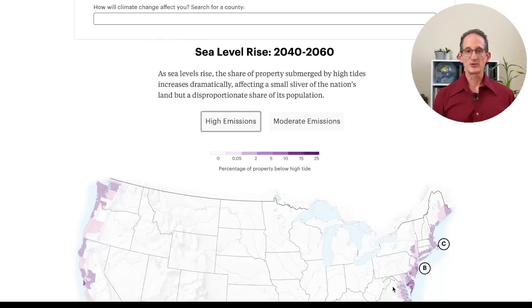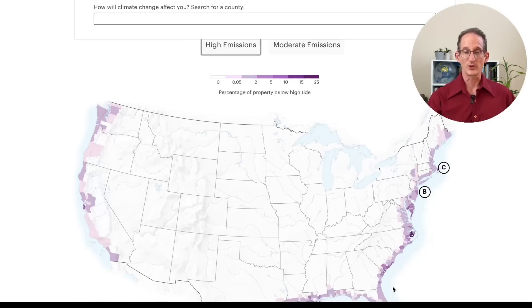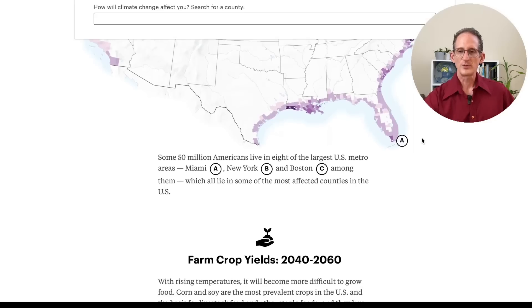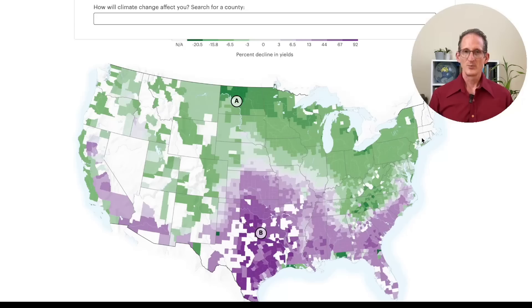With climate change comes sea level rise, due to melting polar ice caps and glaciers throughout the world. The areas that are affected appear on this map, and of course these would be all of the coastal areas, with Louisiana suffering and the entire eastern seaboard suffering. As you can imagine, the temperature effects will take a toll on crops, but it won't necessarily be a negative impact everywhere.